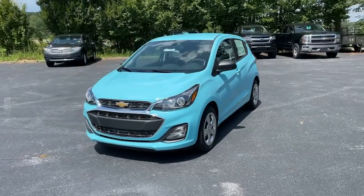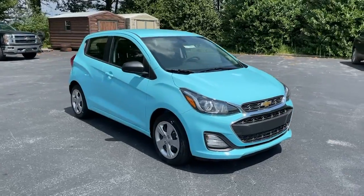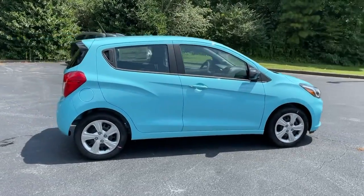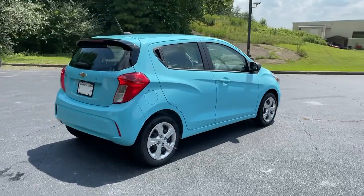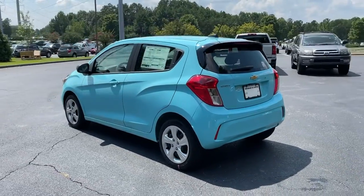Look no further than the 2021 Chevrolet Spark. The Spark puts a dash of fun and sophistication into basic transportation. It blends eye-catching style, nimble handling, and technology that keeps you safe and connected with the practicality of a sweet petite hatchback.